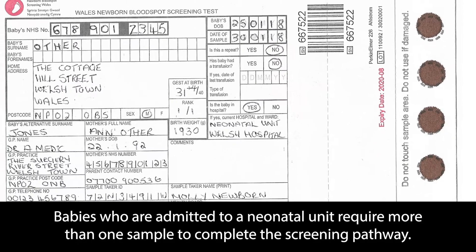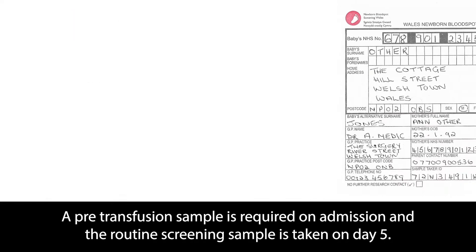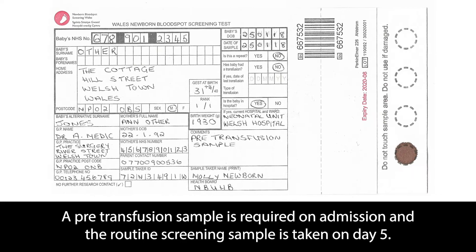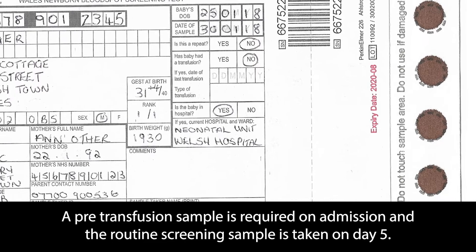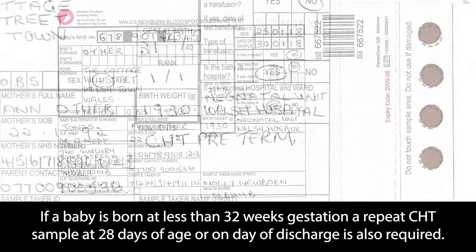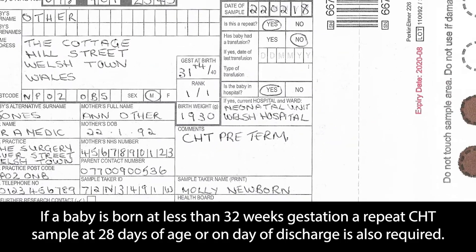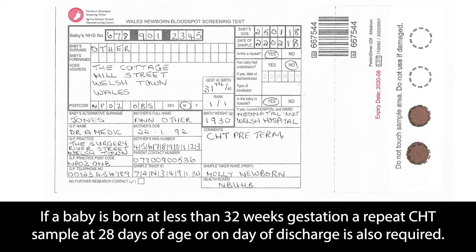Babies who are admitted to a neonatal unit require more than one sample to complete the screening pathway. A pre-transfusion sample is required on admission and the routine screening sample is taken on day 5. If a baby is born at less than 32 weeks gestation, a repeat CHT sample at 28 days of age or on day of discharge is also required.